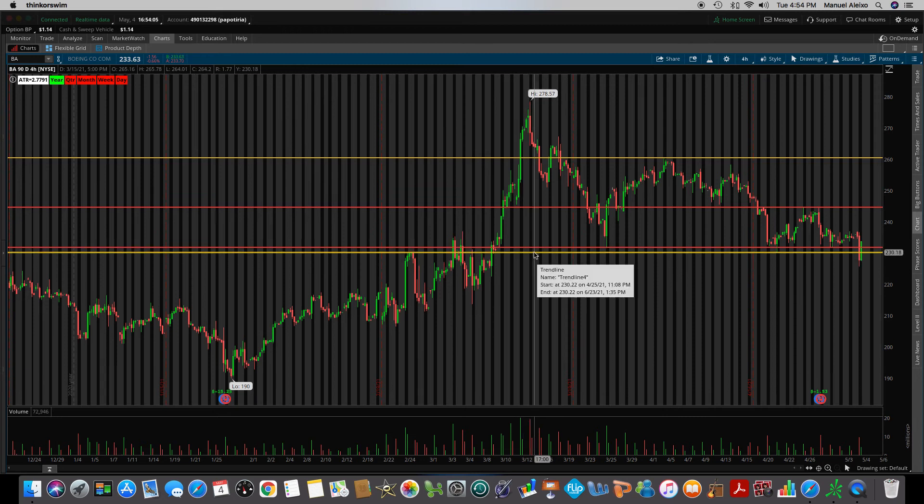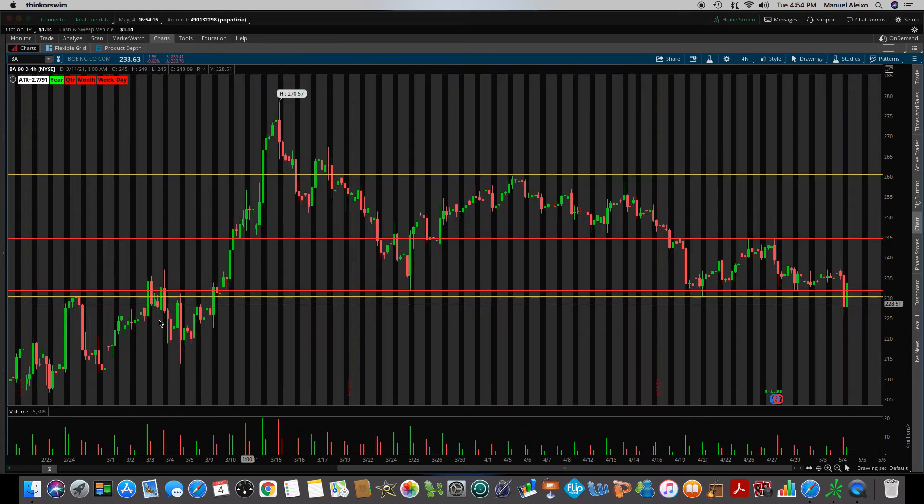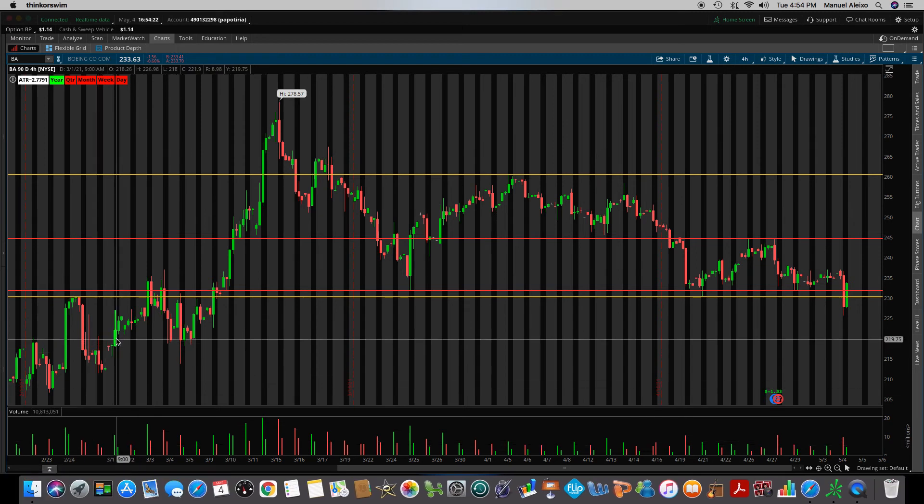It broke last month's low. The first area of support that I see is going to be this candle right here — let me zoom in. You see this candle, the 9 a.m. candle back on March 1st. The high is 226.98. I knew my first support was going to be there. It actually broke 226 and went to 225.65. So as it starts coming up, I know that 226.98 is now a resistance area. If it breaks that resistance and starts going higher I can get out — and that's exactly how I played it.